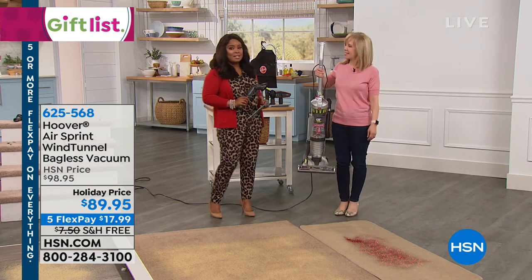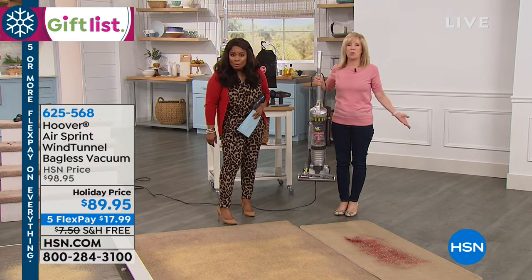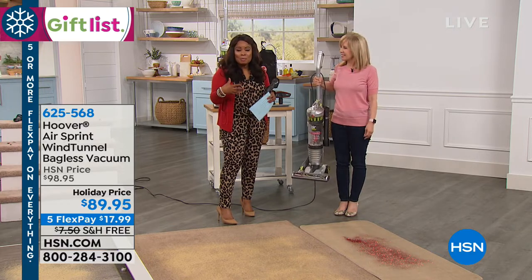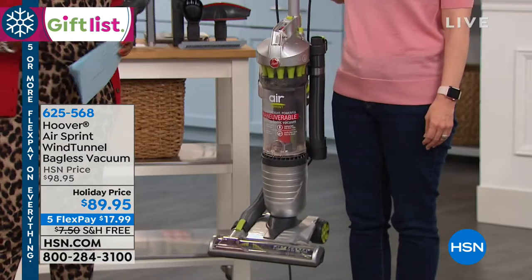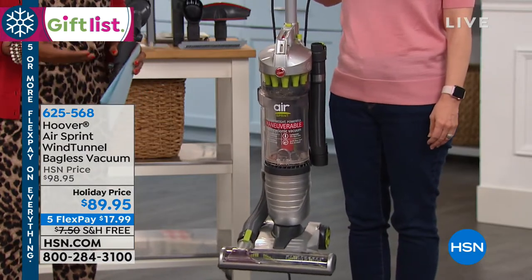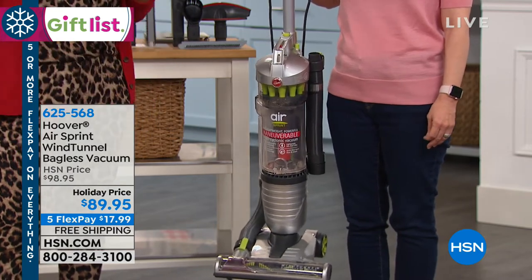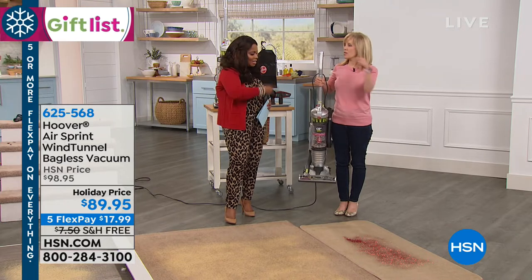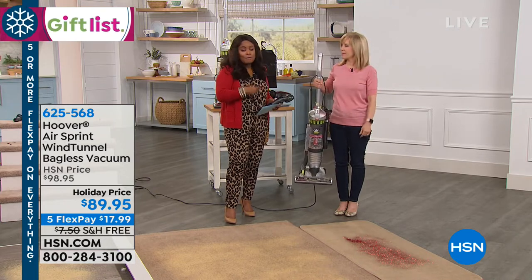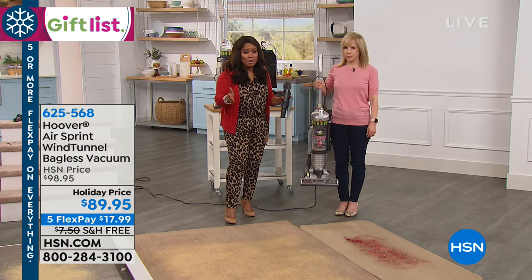It actually weighs — you're not even gonna believe it — 10 pounds. So if you want to give a gift to someone who's no longer able to lift a heavier vacuum, or you want something lightweight because maybe you've got a really busy house with pets and kids and lots of high traffic areas, here's a gift of a powerful Hoover Air Vacuum, one of the lightest weights on the market.